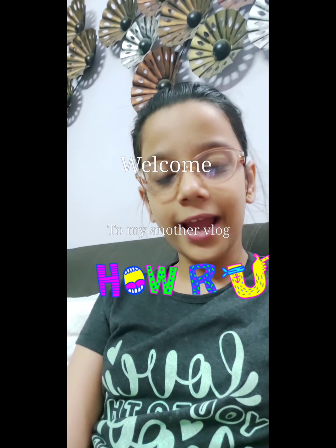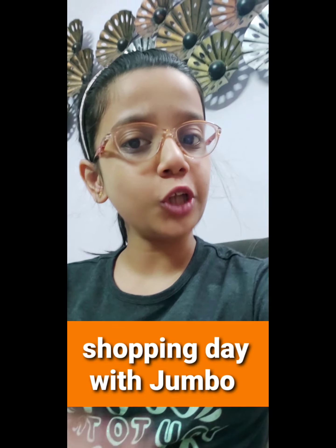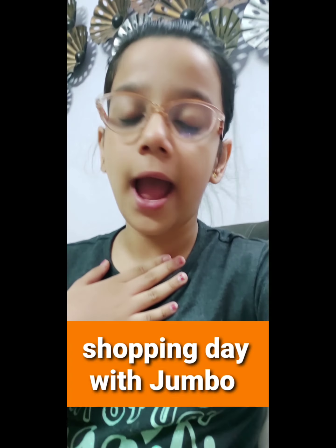Hi guys, welcome back to my another vlog! Today is my shopping day and I'm going to buy a lot of things from a lot of shops. If you like this video, click on the like option below and subscribe this channel, press the bell icon, and share this with your friends and family too. Without wasting time, let's move to our shopping!